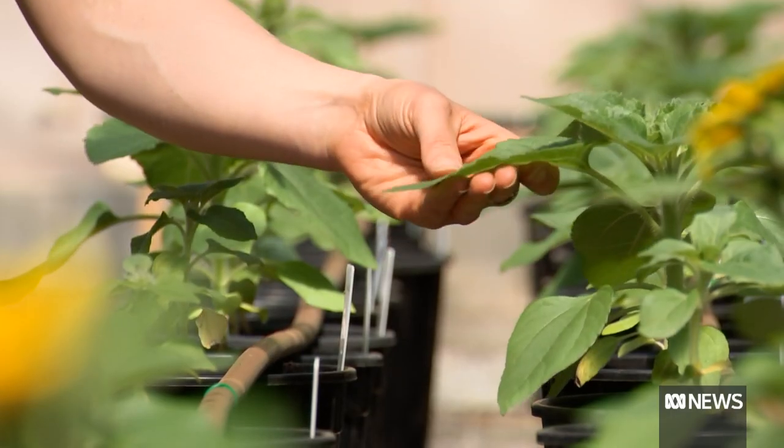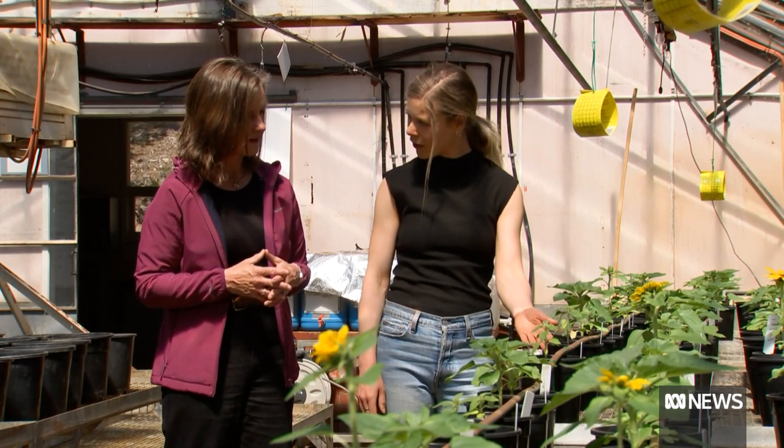Broad-scale agricultural trials will start soon. We're hoping it will reduce the reliance on some of those synthetic fertilisers when producers can use more organic natural products like this.